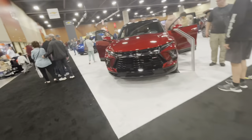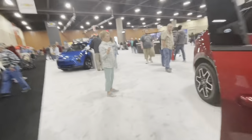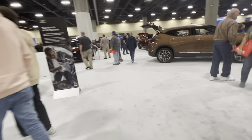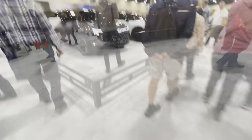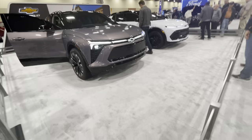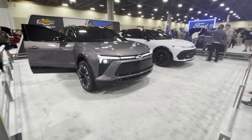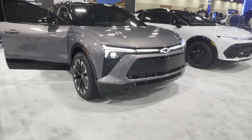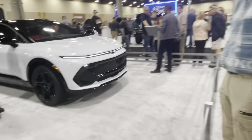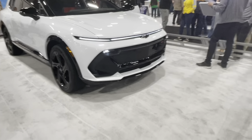Cruising right along to Chevy. We're going to head to the back to explore the all-new Colorado. Here we have the new Blazer Electric — it is an electric version of Chevy's all-new Blazer. And there's also an electric version of Chevy's Equinox, which also looks pretty good.